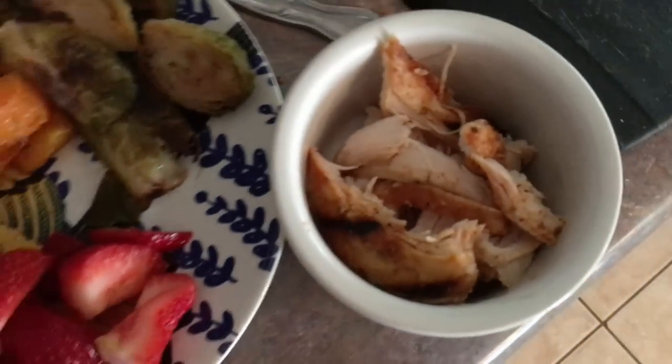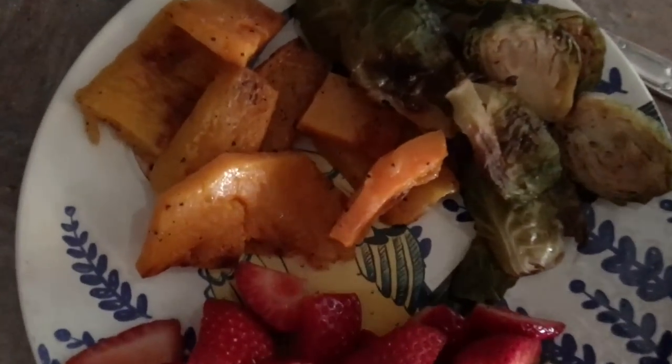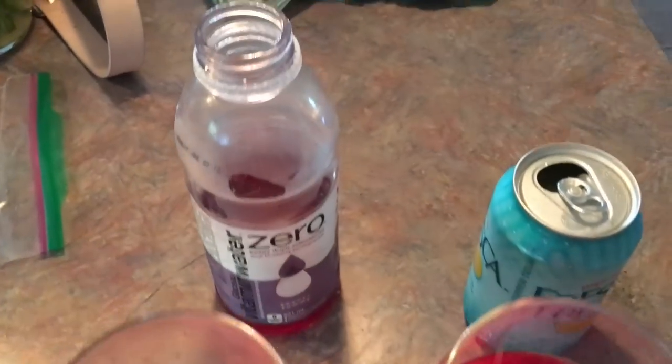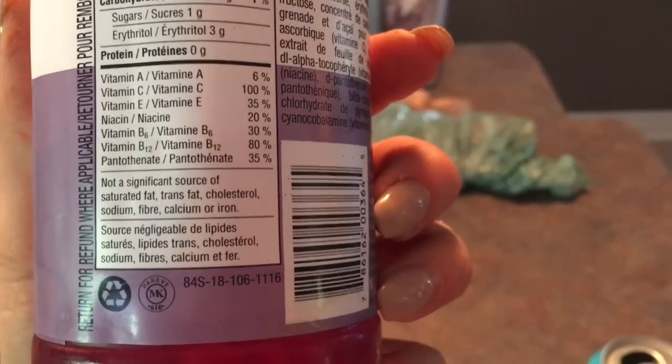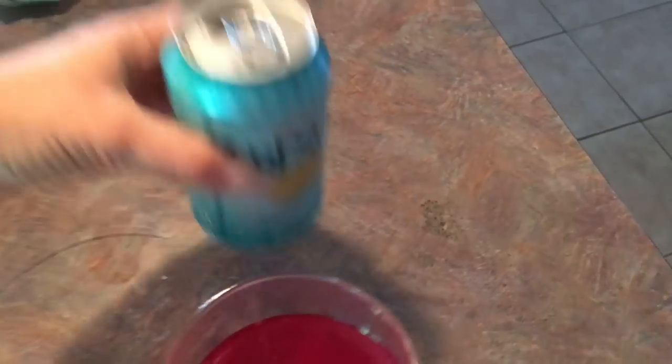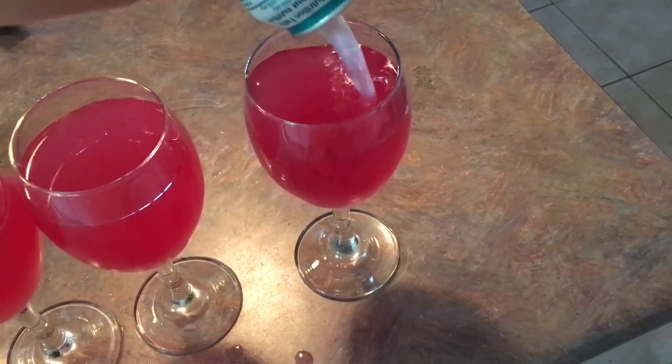Here we have another snack-ish meal. We have roasted Brussels sprouts that my mom made, cut up strawberries, a little bit of grilled chicken, and butternut squash my mom roasted — it is so good. Then I made my mom, my dad, and myself this little concoction drink. I combined Fresca, which is a zero-calorie pop — I usually don't drink pop, but when I do it's sugar-free — with some zero vitamin water, a couple blueberries, some raspberries, and it was delicious.